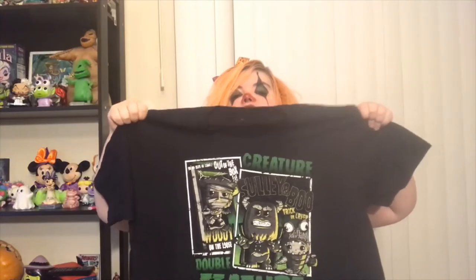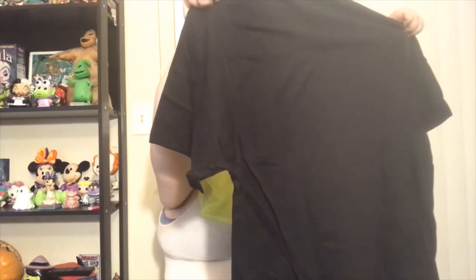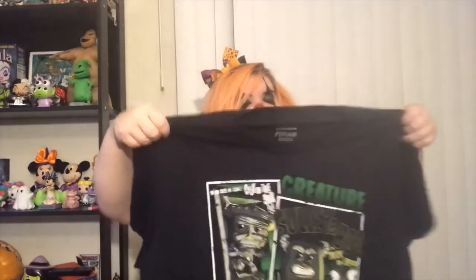This is the t-shirt. It's a double creature feature design — it says 'Oh no, here he comes out of the box, Woody on the loose' and it says Sully and Boo. It's a really cute Halloween shirt and I'm really glad to have it.